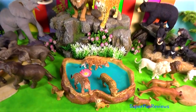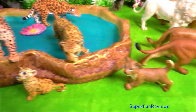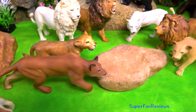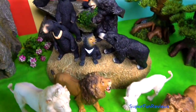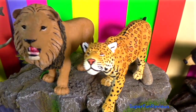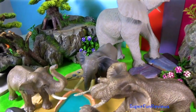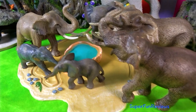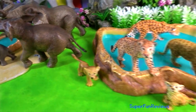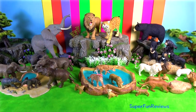So I've put all the animals together — jaguars, lions, elephants and all the different types of bears. Thank you for watching my video. See you again soon.